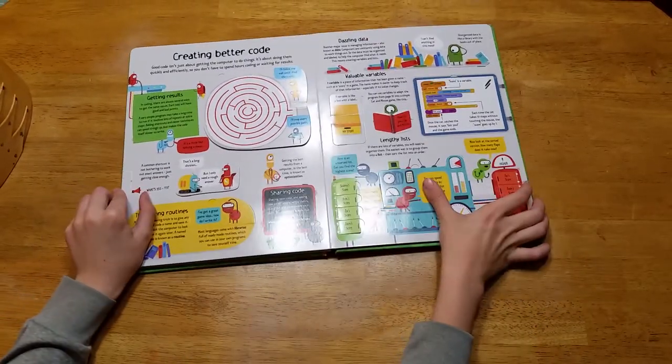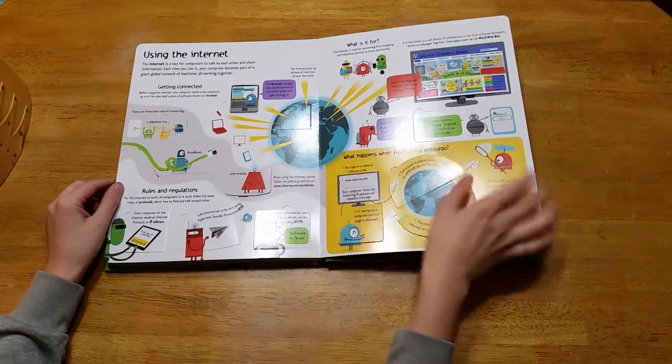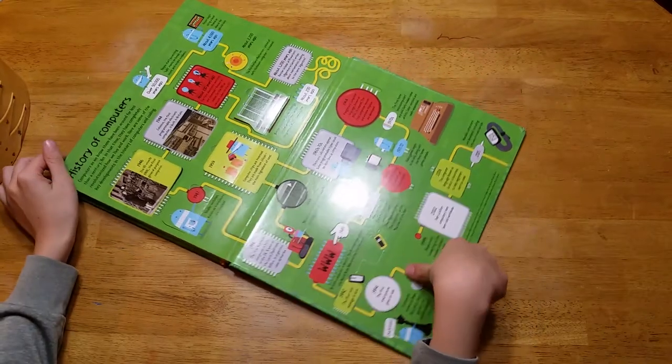This one teaches about creating a better code. This one is about using the internet. And this one is about the history of computers.